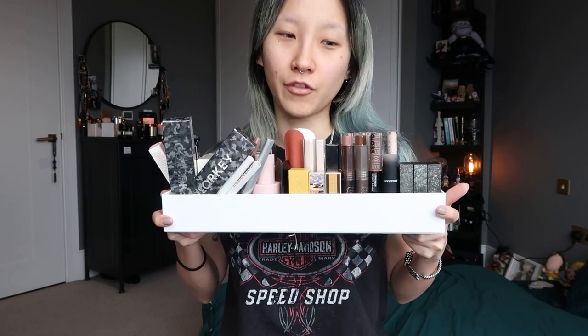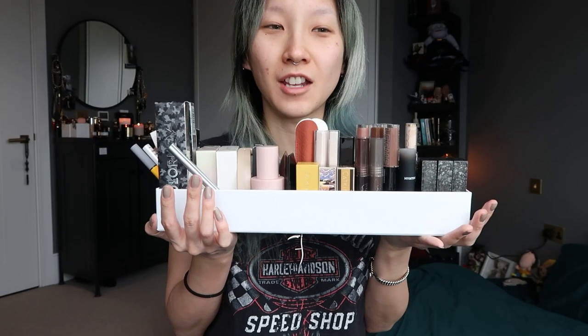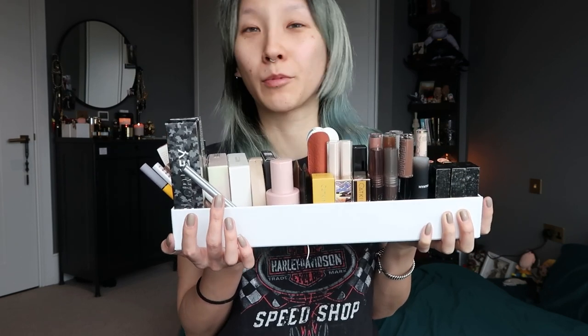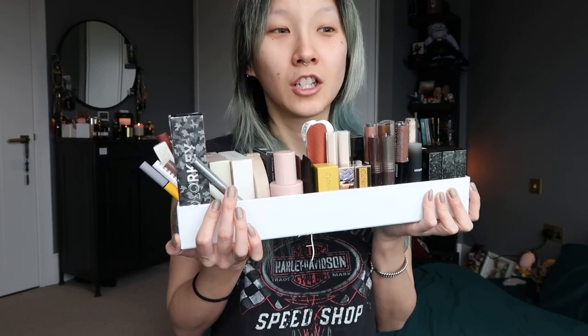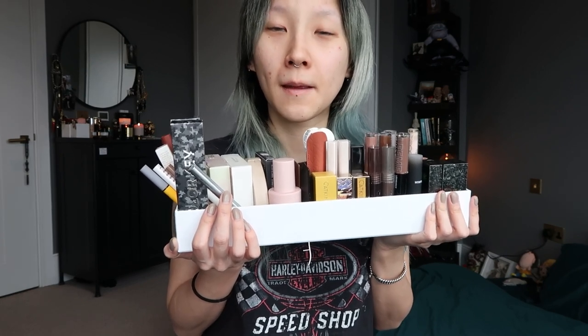Hey guys, it's Ophelia here. I have a bunch of makeup I've never seen or heard about before — these are all makeup products from Chinese brands. Ever since I went back to Japan and discovered some Chinese products, I went into a downward spiral doing research and found a website that stocks a bunch of Chinese makeup, and I just ordered a lot.